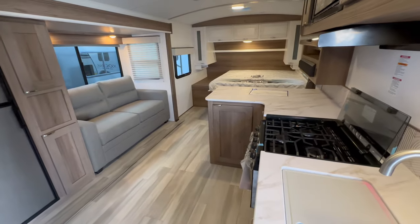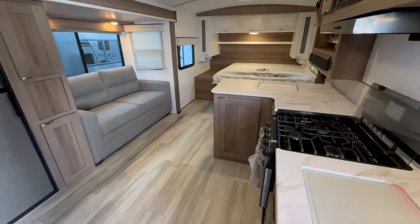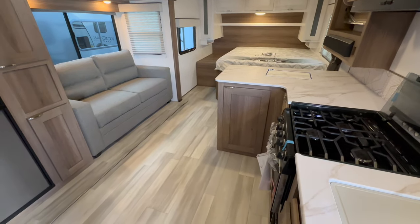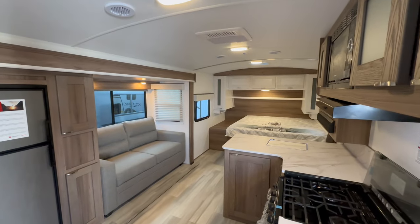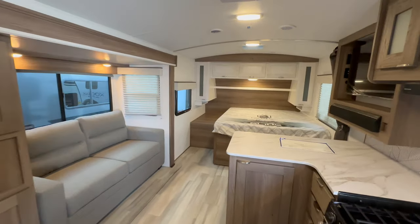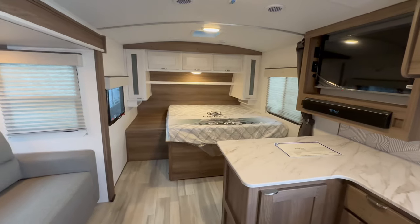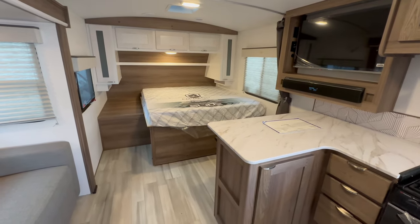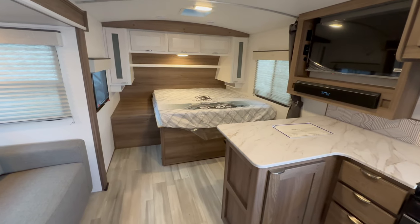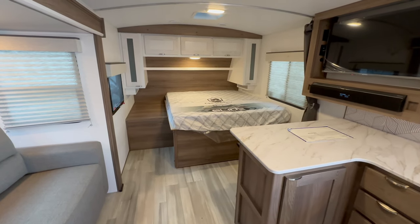Let me know what you guys think of this floor plan. It's small, but because of the layout it actually feels really open, and the ceilings are so tall. If you enjoy content like this, feel free to drop a like and subscribe — I try to post a video every day if I can. Thanks for watching!